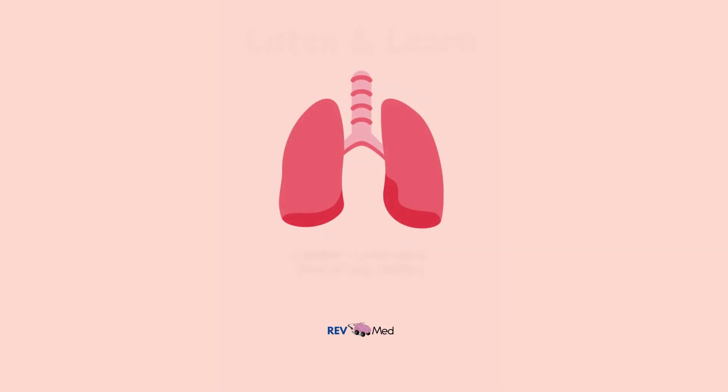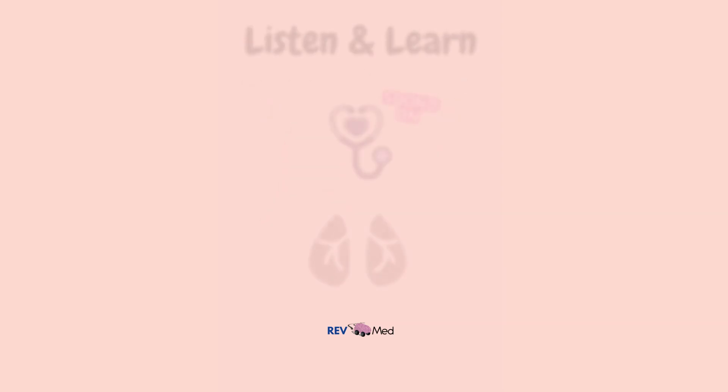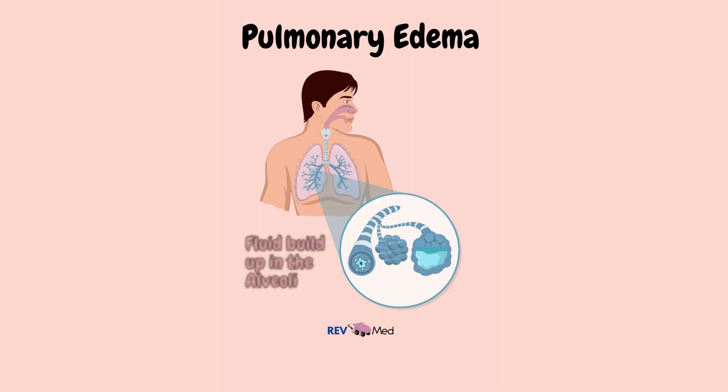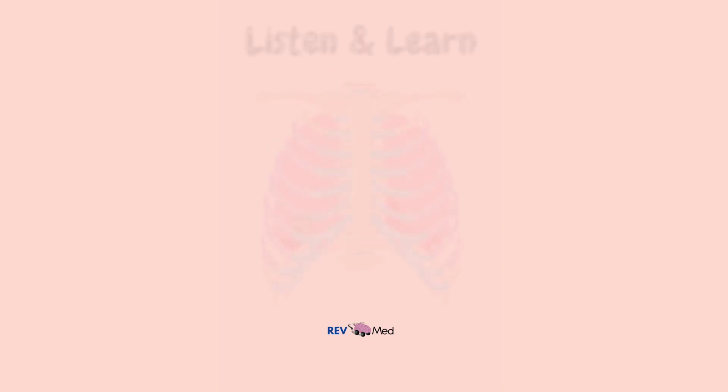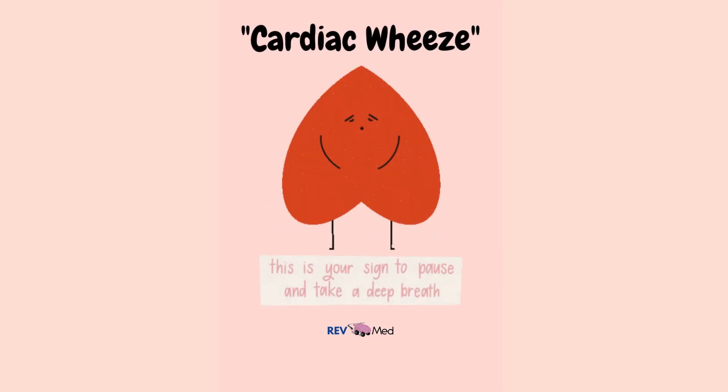You can hear rales at the base of the lungs, which is characteristic of heart failure. In the case of pulmonary edema, you'll find rales accompanied by wheezing or ronchi. As the edema worsens, you can hear rales extending upwards toward the apices of the lung.